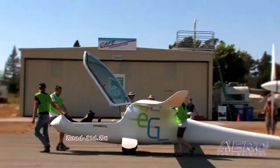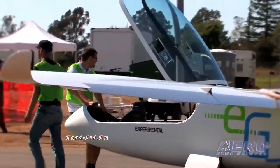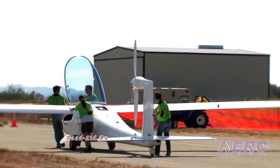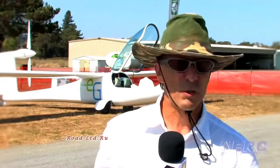It feels quite good to have this project airborne and here in America, and we solved all the problems we had — so this is a very good experience. It's renewed my belief that you can make heavy, fast electric aircraft, and there is no doubt in my mind that somewhere in 20 to 30 years all light aircraft will be electric.